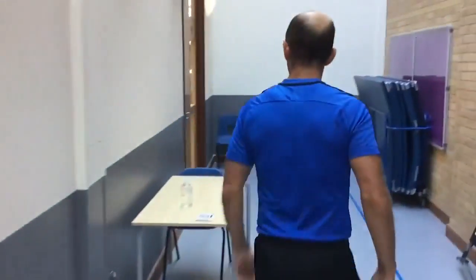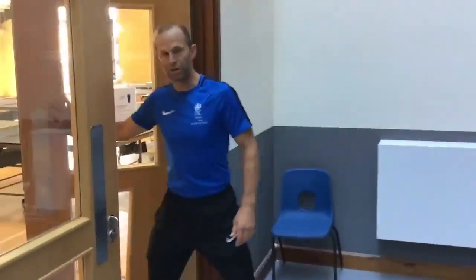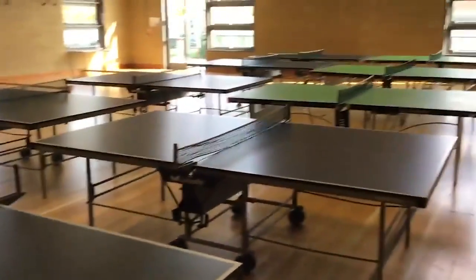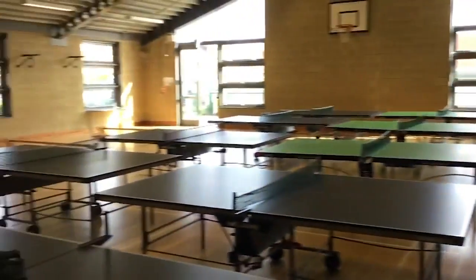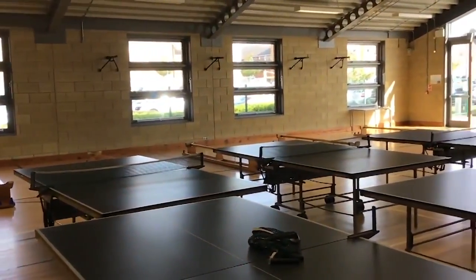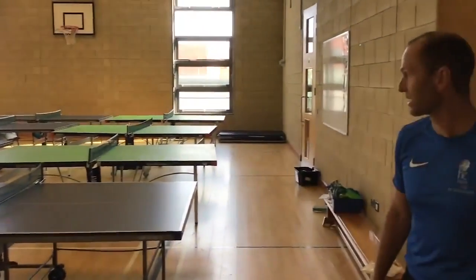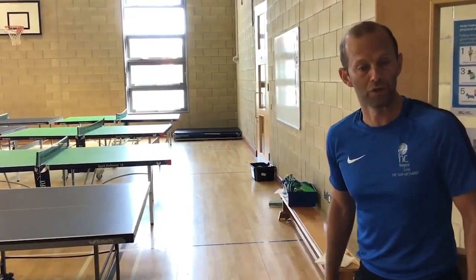We're going to go further down the corridor and into what we call our small gym. The small gym is what we use for dance lessons and table tennis — you can see they're set up from a lesson this morning. We also do house games like dodgeball, indoor cricket and indoor football in here. You would certainly access that during Year 7 and more as you go through the school.